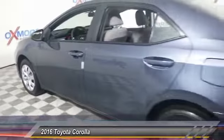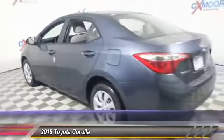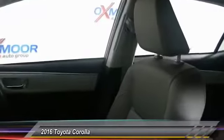2016 Corolla. The Corolla is still a great option for those who want dependability, comfort and value, and is priced below $20,000. This vehicle has less than 100 miles.